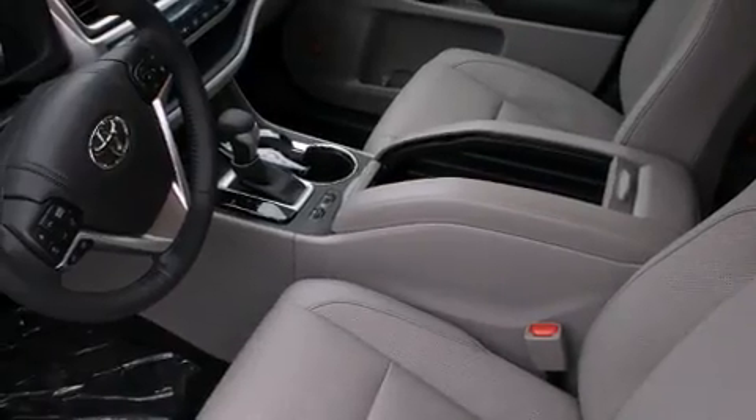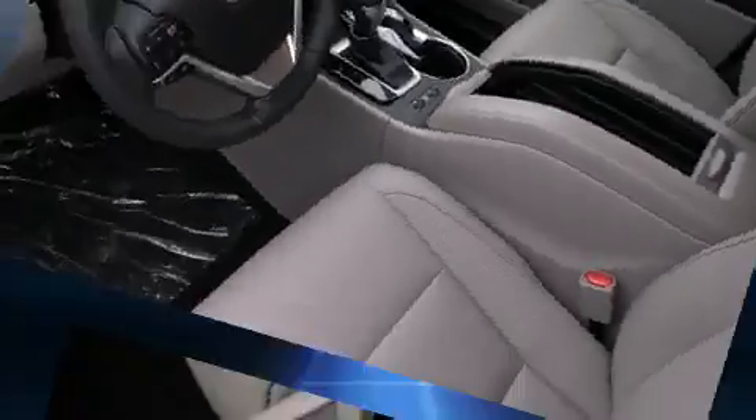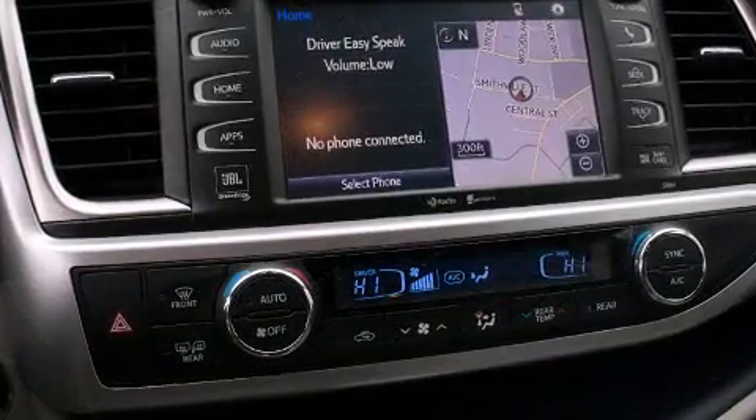A wealth of standard features mean that you no longer have to sacrifice. Like all-wheel drive, power front seats, a built-in garage door transmitter, a power lift gate, and a blind spot monitoring system.